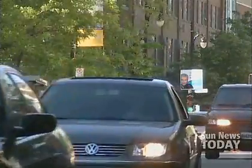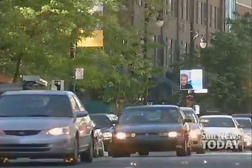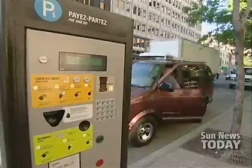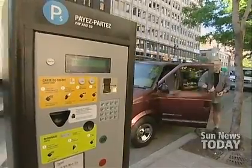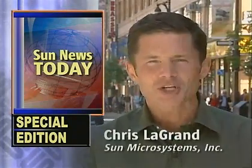The City of Montreal already has 40 parking pay stations in place, and it may add another 500 later this year. Word about the pay stations is spreading, as other cities around the world have expressed interest in the pay-and-go concept. And that's going to do it for this special edition of Sun News Today, coming to you from Montreal, Canada. I'm Chris Legrand — thank you for watching, and we'll see you next time for another edition of Sun News Today.